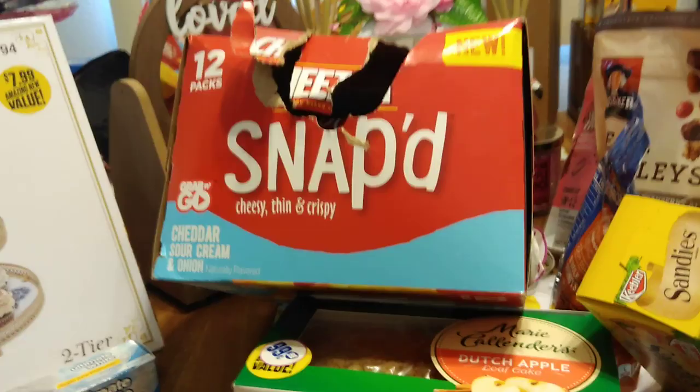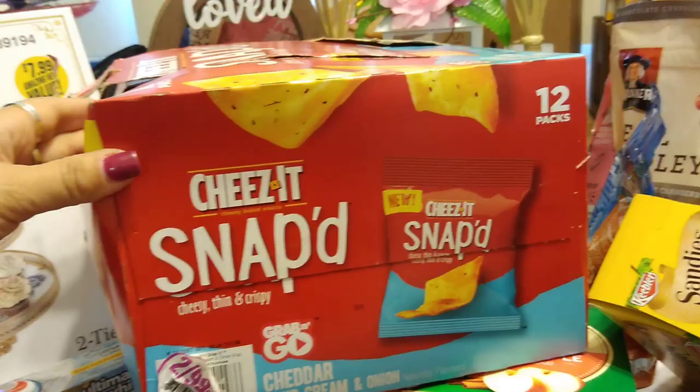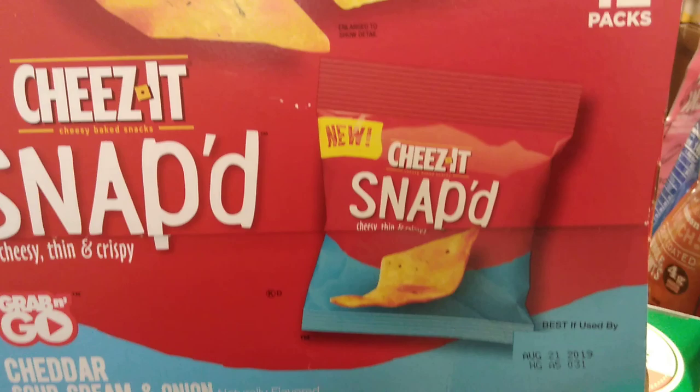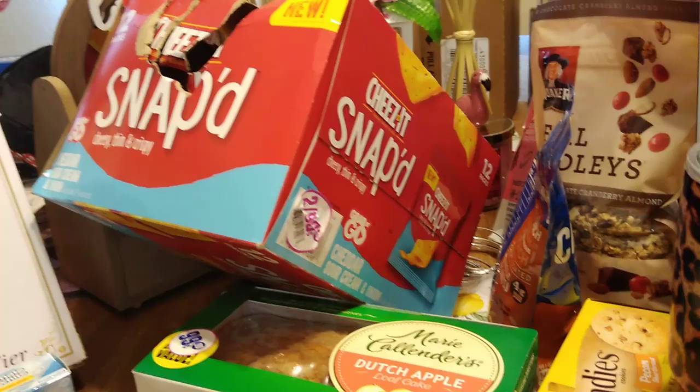I saved myself a whole lot of money, because honestly, I don't care if it's an ugly box — that does not have anything to do with what's inside. This is the Cheez-It Snaps Cheesy Thin and Crispy, and you do get a dozen individualized bags. Expiration date is August 21st, 2019. I got this for 50 cents. So I saved myself quite a bit of money — this is definitely part of Crystal's deals of the week.